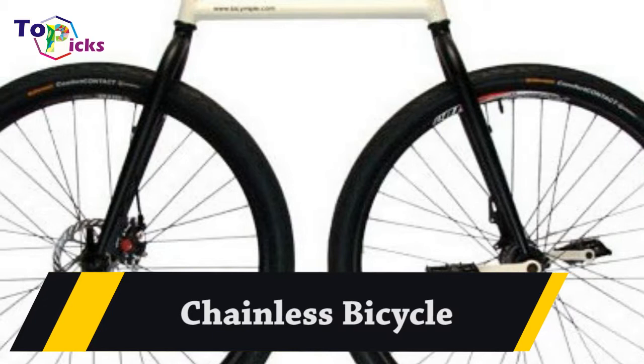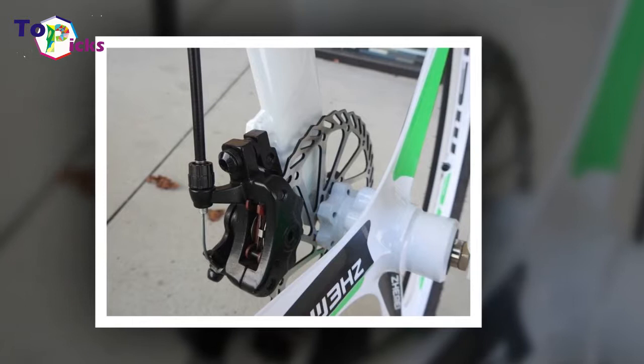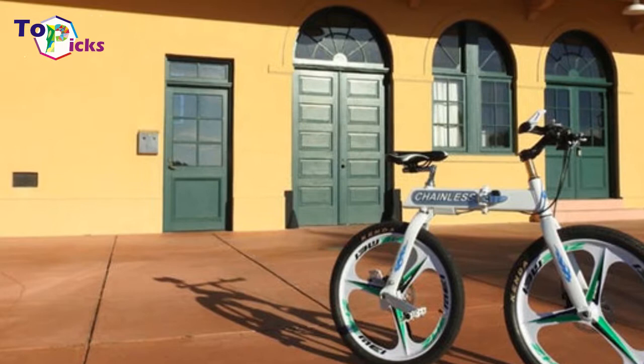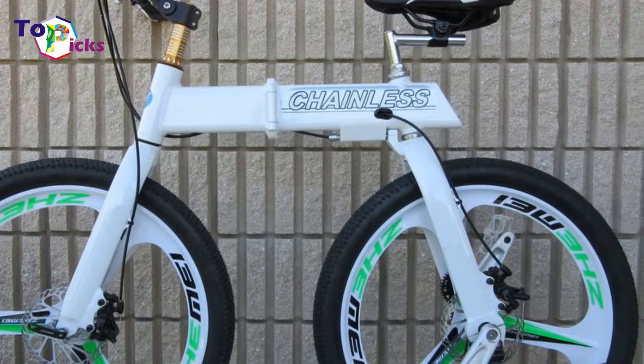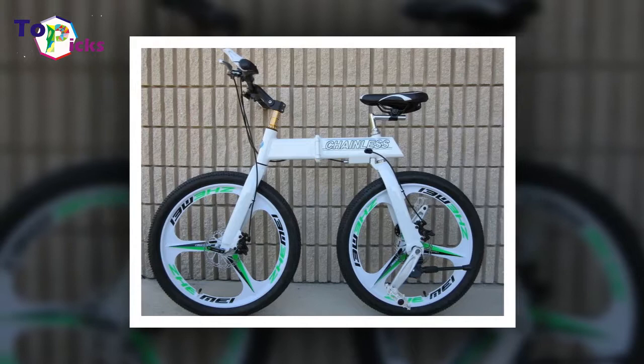The Channels Bicycle forgoes the normally critical chain component and relies instead on a direct drive, freewheeling hub — one that joins the crank arm axis with the rear wheel axis. This creates a shorter wheelbase and a somewhat bizarre appearance.